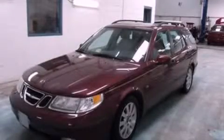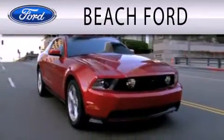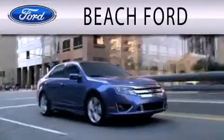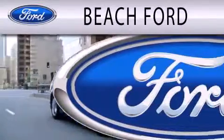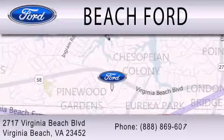We invite you to contact us today to learn more about this vehicle. Beach Ford is dedicated to doing everything possible to ensure that the experience you have purchasing your new vehicle is as pleasant as possible. We are located at 2717 Virginia Beach Boulevard in Virginia Beach.